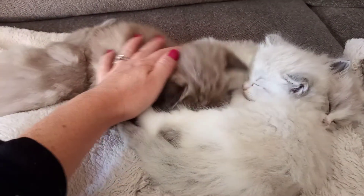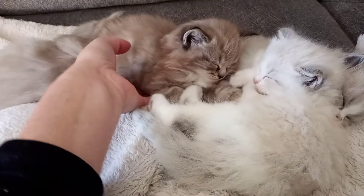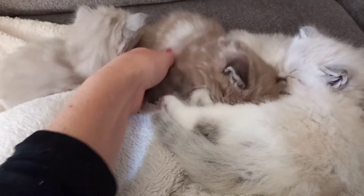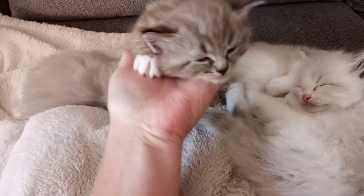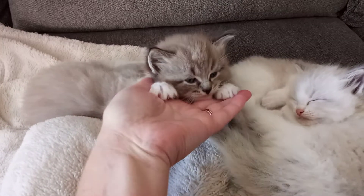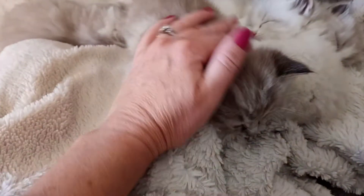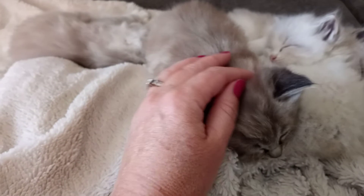We have two boys and two girls. This one right here is number one — he is a boy, a seal mink lynx mitted. You can see his white paws and his sleepy face. We will try and get another video of them playing soon, but I'm just going to introduce you to them here. He is number one, and number two is his sister back here who's sleeping.